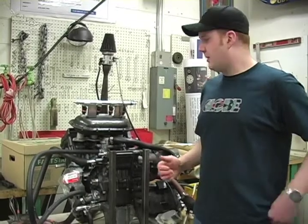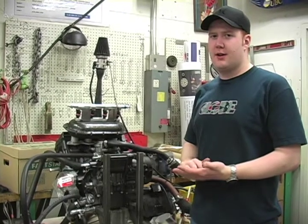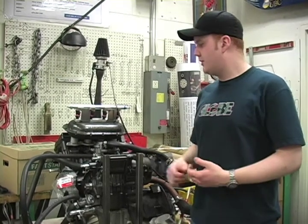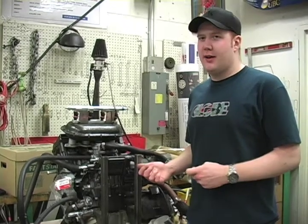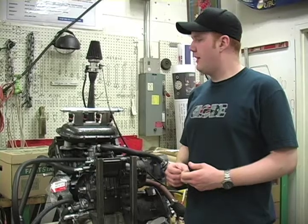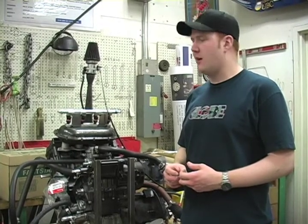This is our new engine that we'll be using this year. It's from a Honda CBR600RR motorcycle, a 2007 model. We moved to this one because it's lighter and has slightly more power than our previous engine.